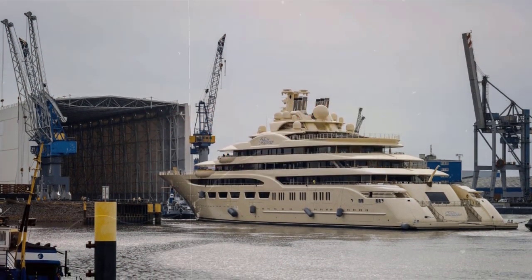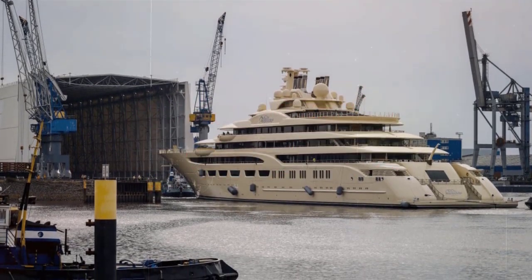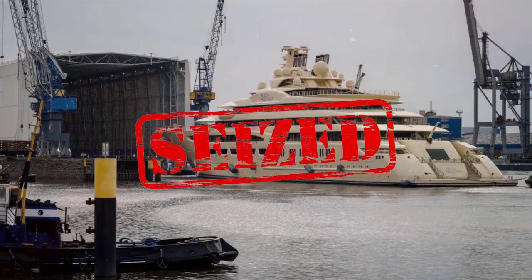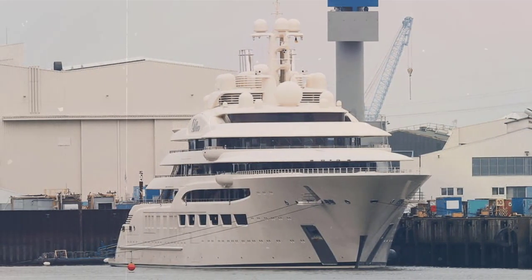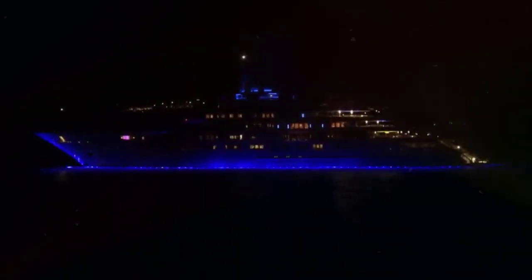On March 3, 2022, international media reported that Dilbar had been seized by German authorities. The yacht was seized because her owner, Alisher Usmanov, was sanctioned by the European Union following Russia's aggression towards Ukraine. Dilbar was docked in Hamburg at the Blohm and Voss shipyard for a refit at the time of seizure. In response, Mr. Usmanov released a statement: "I believe that such a decision is unfair and the reasons employed to justify the sanctions are a set of false and defamatory allegations, damaging my honor, dignity, and business reputation."